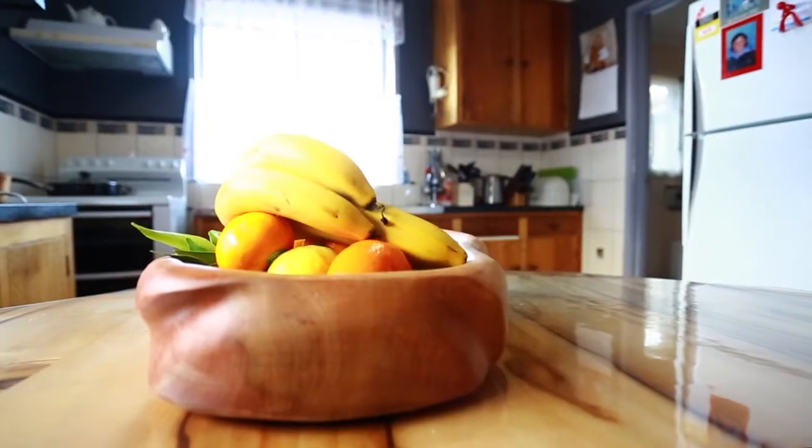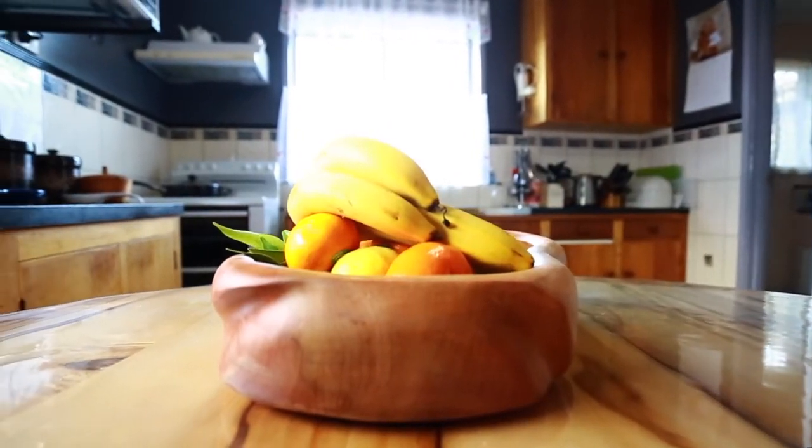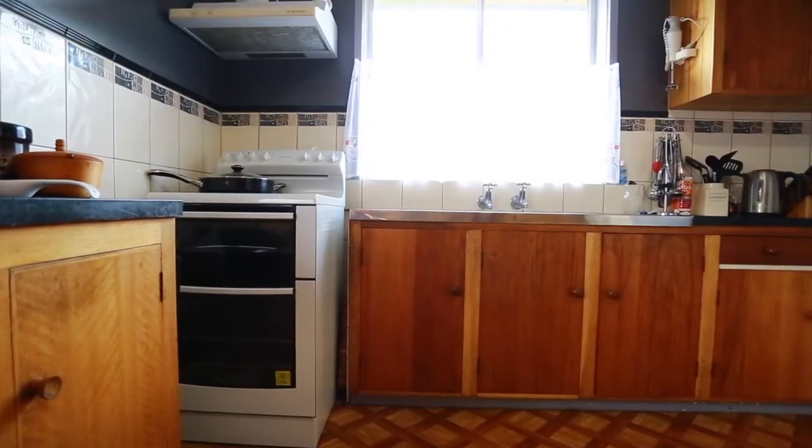The kitchen and dining are combined and filled with natural sunlight. The kitchen and separate laundry provide handy storage space.